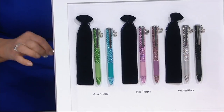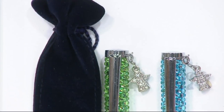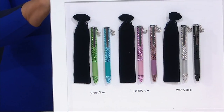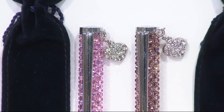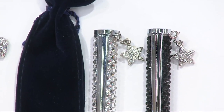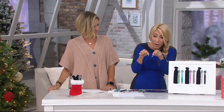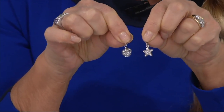They're all hand-set crystals, so you can see the fire in them. The charm is just a cute little addition. If you know someone who likes a gardening angel, loves angels, that's what's on the blue and green. On the pink and purple it's a heart — I'm personally very fond of hearts and puffed hearts. And then there's a star for the star in your life, for someone who's aspiring to do things. The charm does come off, so you can take it off and wear it on a charm bracelet. These charms are removable — they're just really cute.